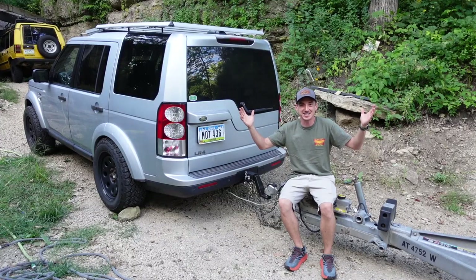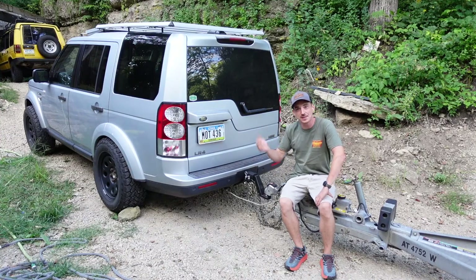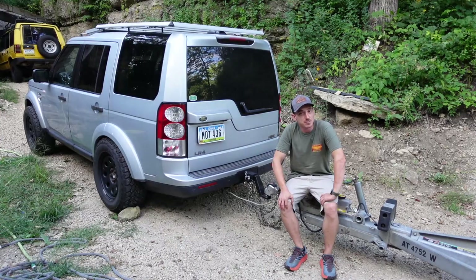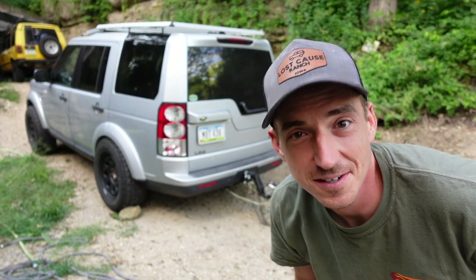Welcome back to the Lost Cause Ranch. We finally are putting our brand new trailer hitch to use with a 1500 mile trip. To say it was eventful is an understatement, but what better way to test that thing out than tossing it to the wolves. Sasha and I are in for a trip, so we are all loaded up.